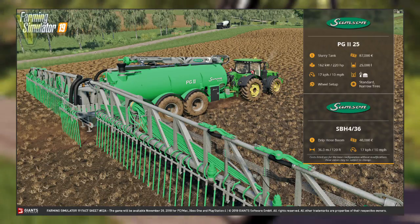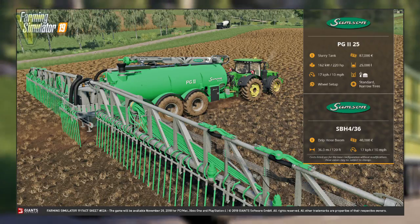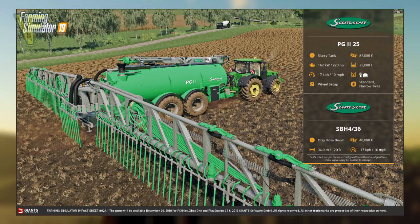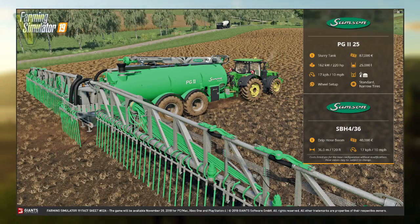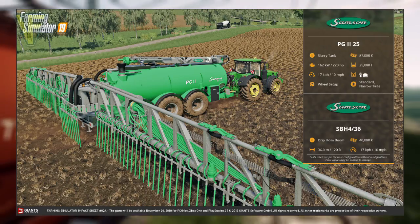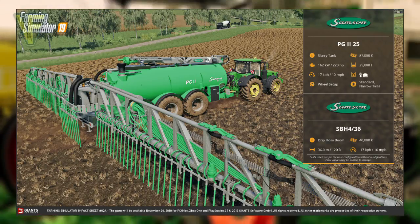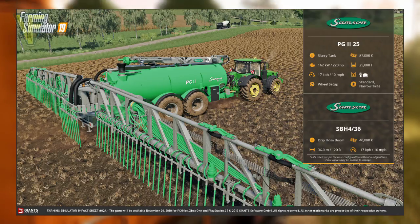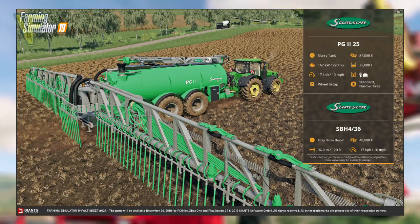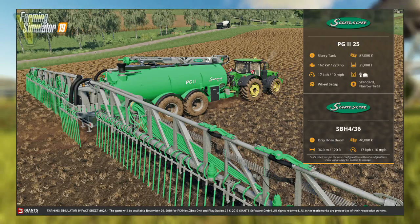The SBH4-36 is categorized as a drip hose boom and costs $40,000. It has a working width of 36 meters or 120 feet, and its working speed is 17 kilometers per hour or 10 miles per hour. So there's our first new brand and new equipment revealed in the fact sheets, and it's a really nice one. I've very much got into spreading liquid fertilizer in Farming Simulator 17, and it's great to see a new brand bringing a great new modular setup to do this in Farming Simulator 19.